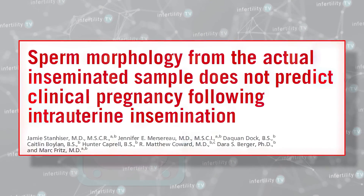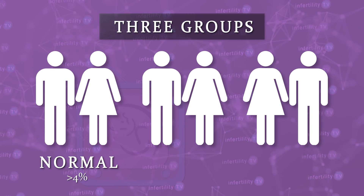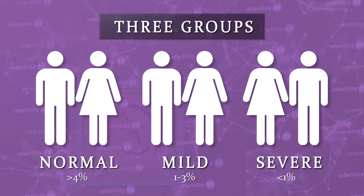Recently, doctors performed a study looking at IUI success where they performed a morphology assessment on the same semen specimen that was used for the IUI. They divided couples into three groups: normal, with more than four percent normal appearing sperm; mild teratospermia, with one to three percent normal sperm; and severe teratospermia, with less than one percent normal sperm. Couples were allowed to do multiple IUI cycles. What did they find? There was no difference in the chance for pregnancy whether couples had a higher or lower percentage of normal appearing sperm. Even the most severely abnormal cases — those with less than one percent normal looking sperm — had a similar pregnancy rate as those diagnosed as normal.